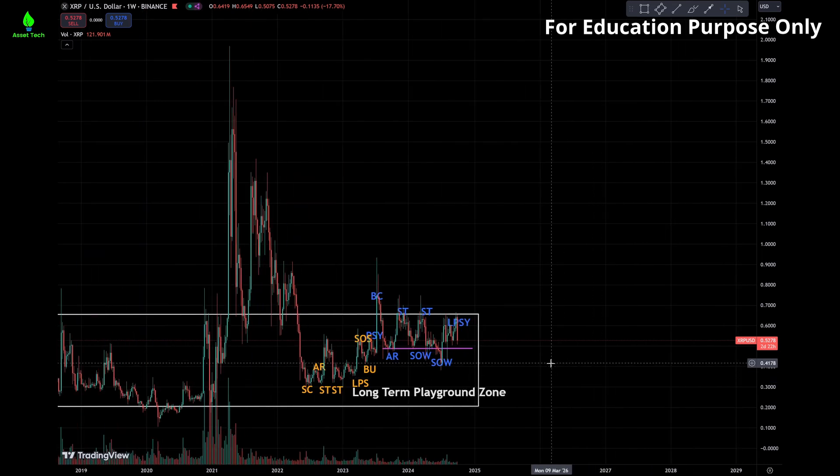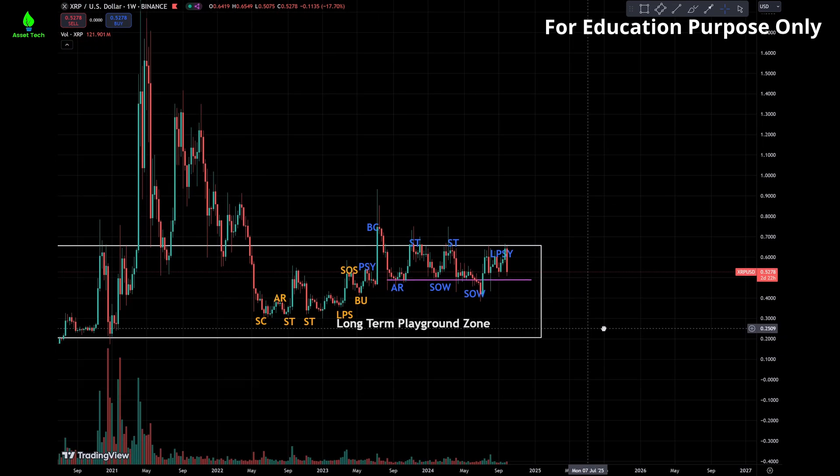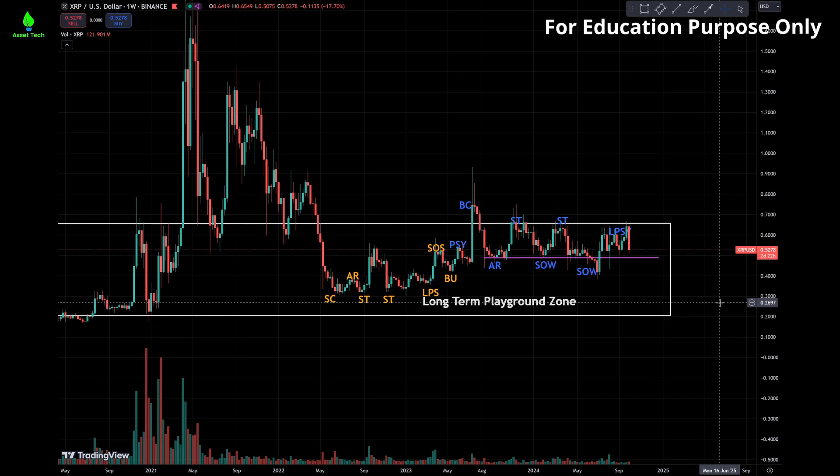Hi everybody, here comes the Wyckoff Research Lot weekly again. Let's quickly go through the top 5 cryptocurrencies and also the TLT as we did last week.